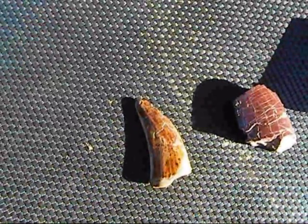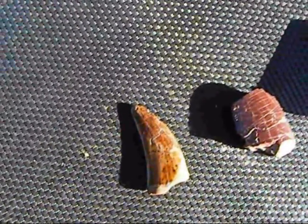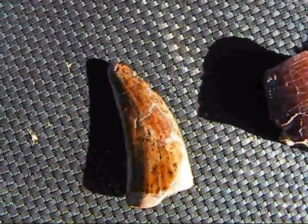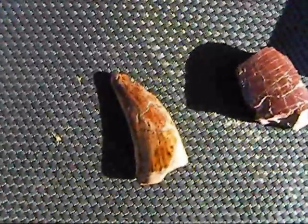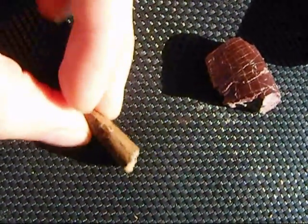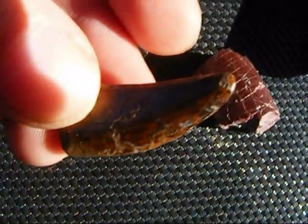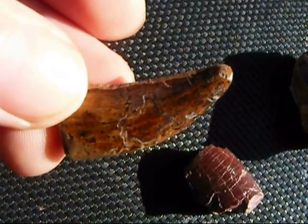Let's start with theropod dinosaur teeth, and how we can tell that these teeth are from carnivorous dinosaurs. This is an albertosaurus tooth, and it is shaped like a dagger, and we know that daggers are used to cut meat. It's very thin, very narrow, but it also has serrations, so that would show that this tooth was actually used for cutting up meat.